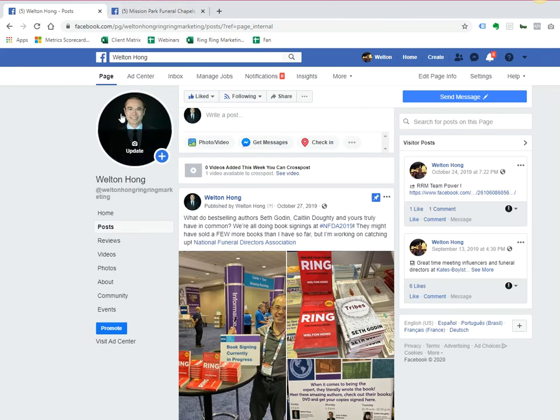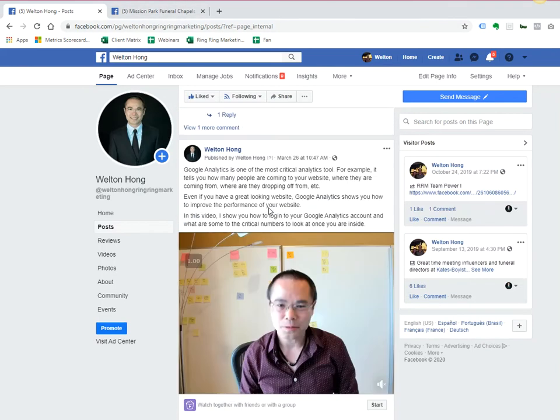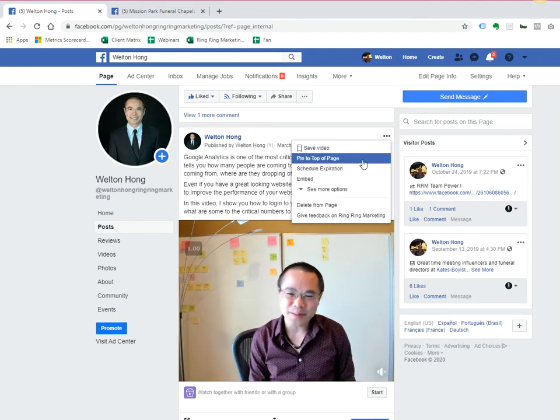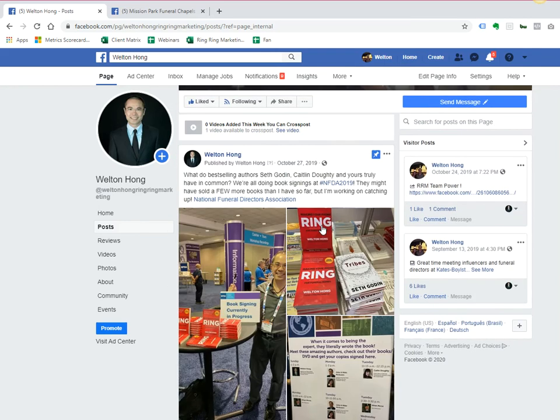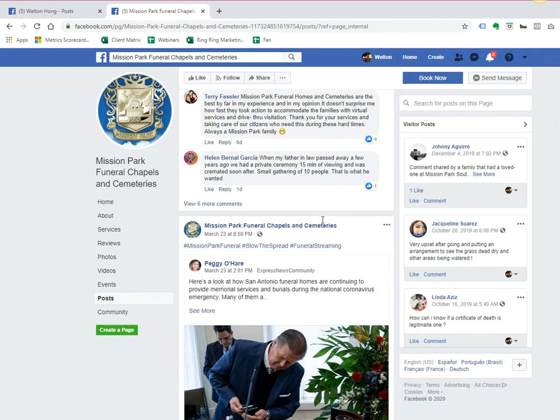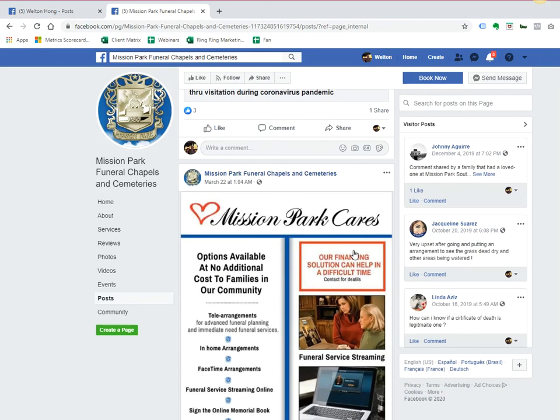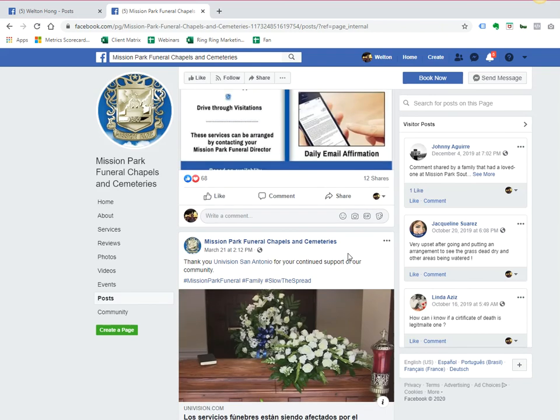Pinning is very easy. If I want to pin this one here, I hit the little three dots and select 'Pin to Top of Page.' So this is the one I pinned — the book I have. If somebody comes to this page, this is the post they will always see first. I would recommend choosing one of your recent posts regarding COVID-19 and pinning it at the top.